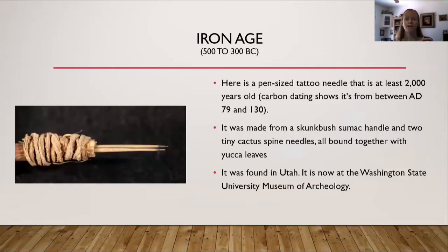On to the Iron Age. On the left hand side of the screen, instead of an embroidery or sewing needle, I included a pen-sized tattoo needle that's at least 2,000 years old — carbon dating shows about 79 to 130 AD. It's made from a skunkbush sumac handle with two tiny cactus spine needles bound together in yucca leaves, found in Utah. It's now at the Washington State University Museum of Archaeology.